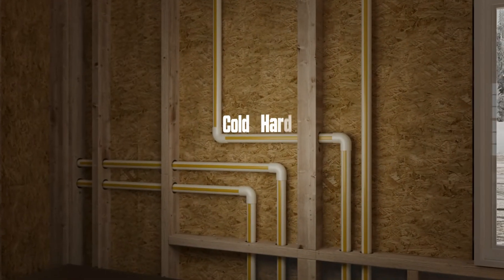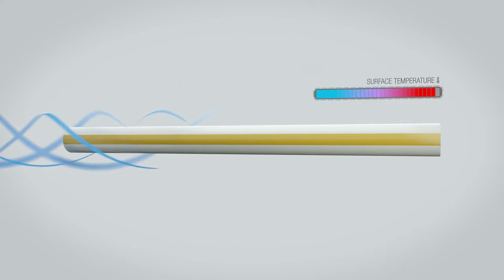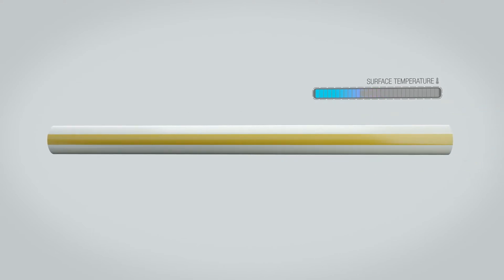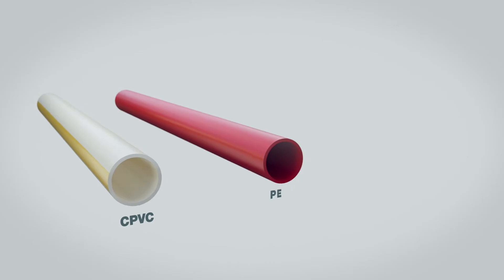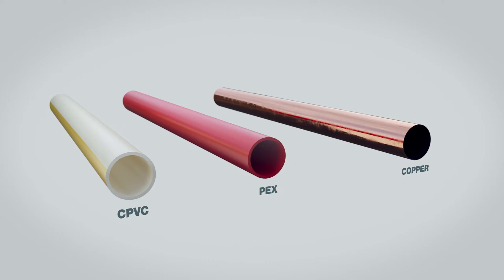And cold hard facts. Cold air around the outside of the pipe cools the surface. The speed of the cooling depends on the thermal conductivity of the pipe. CPVC resists cooling the best, followed by PEX. The worst at resisting is copper, cooling much faster than either plastic pipe.